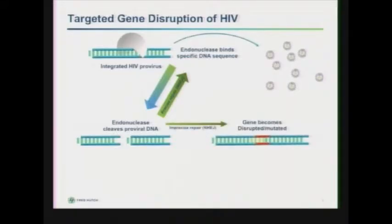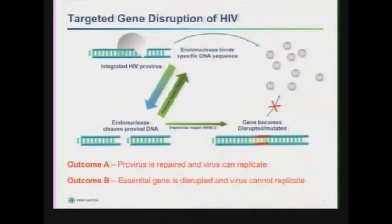In a normal cell, the process of non-homologous end-joining is able to repair this so that you have a functional provirus and replication can continue. However, non-homologous end-joining, as has been mentioned today, can lead to imprecise repair, so that you get mutations occurring and the gene becomes disrupted. So you have two potential outcomes: in outcome A the provirus is repaired and the virus can replicate; in outcome B the essential gene no longer works and the virus cannot replicate. We can increase the frequency of outcome B by introducing end-processing enzymes such as TREX2, which can skew it towards outcome B and increase the rate of mutagenesis.